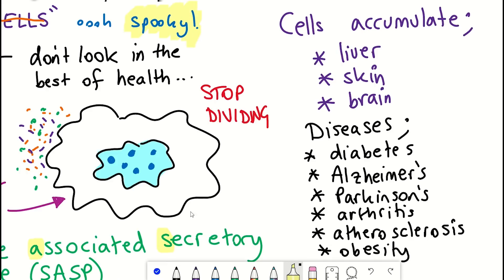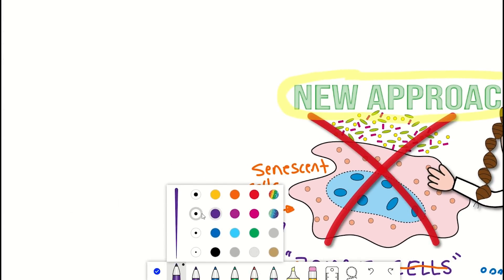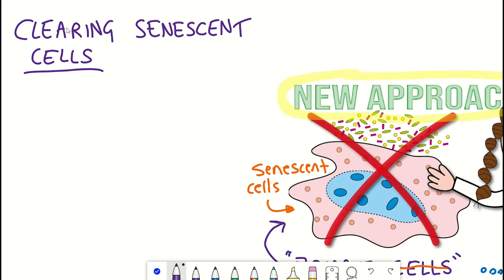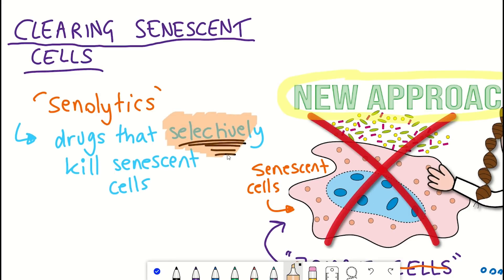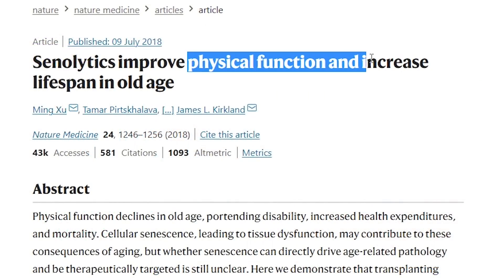There is a lot of work investigating alternative ways of being able to clear these cells from the body, which could help alleviate symptoms of different age-associated diseases, or potentially aging itself. If you're interested in this area of research, one term you are very likely to come across is senolytics — a group of drugs that selectively kill senescent cells. For example, the drug combination of dasatinib and quercetin are thought to have this potential, and improved physical function and increased lifespan in old mice.